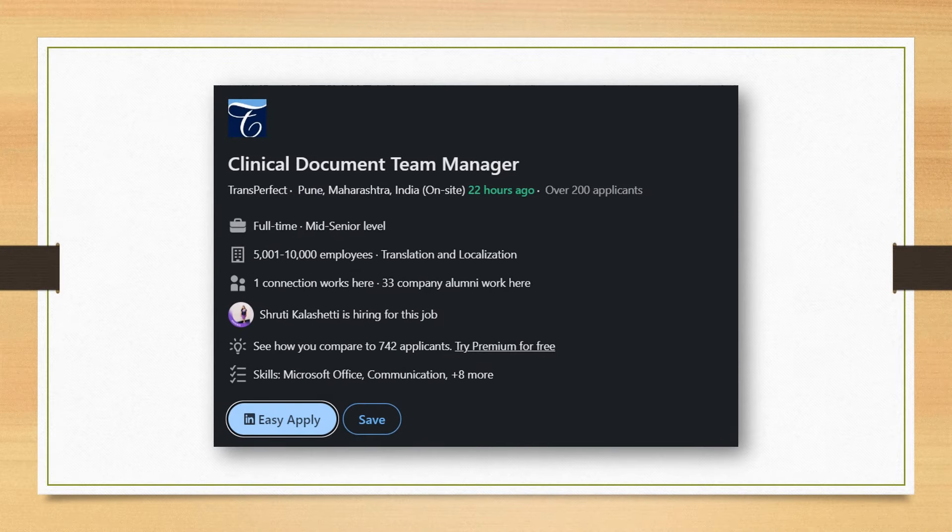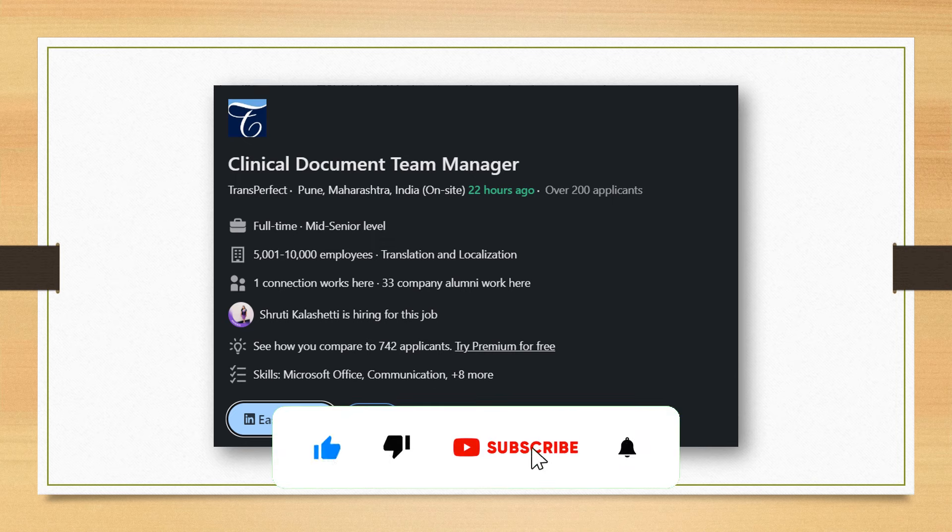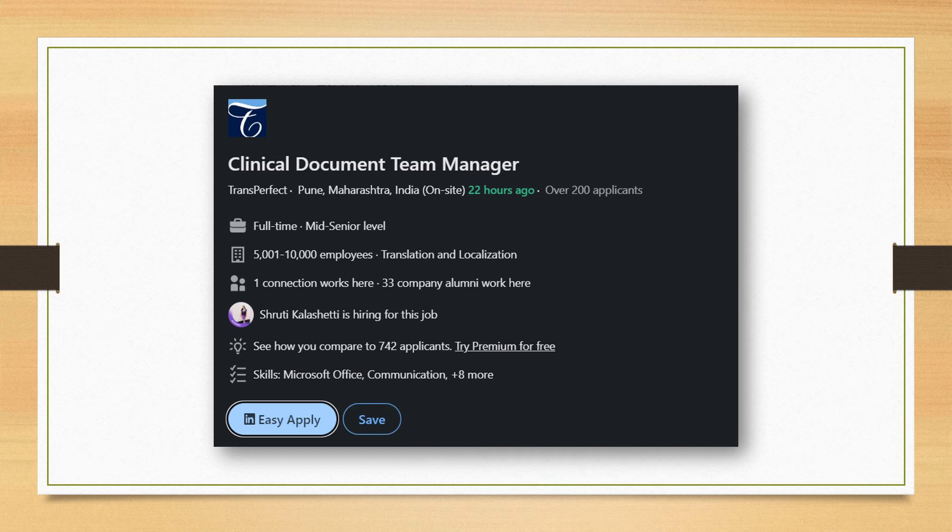The next position is for a Clinical Document Team Manager. If you are a CRA 2 or have more than four to five years of experience and have worked with electronic Trial Master Files (eTMF), you will be able to manage the team. Transperfect essentially handles the eTMF site, so if you are good at trial master files, documentation review, and GDP issues, go ahead and look at this position. I'd also request viewers to let me know if you'd like a video on good documentation practices in clinical research.